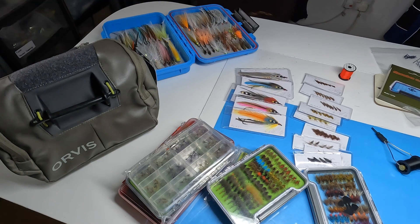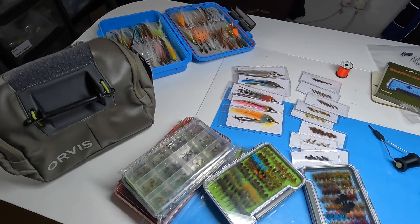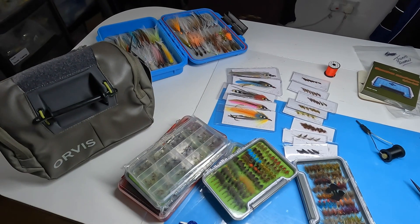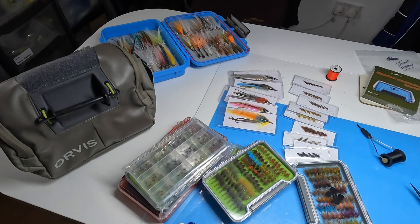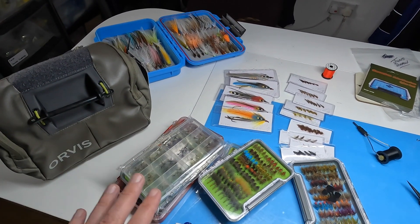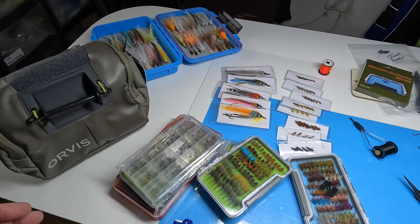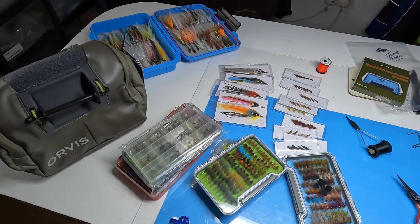If your number comes up, it's very simple — I just contact them asking for their address and then send out whatever came up. It's a great way that gives everyone an opportunity to try and get some of the flies that I tie. Obviously I can't give flies away all the time — I can only tie so many — but this way it helps the channel and promotes fly fishing and fly tying, which is what it's all about.